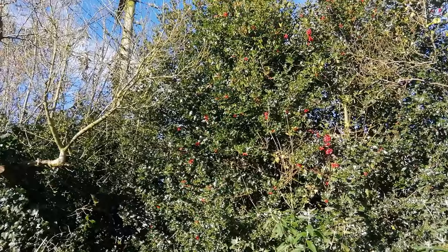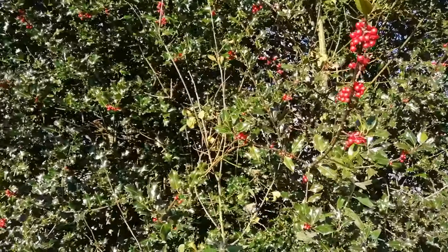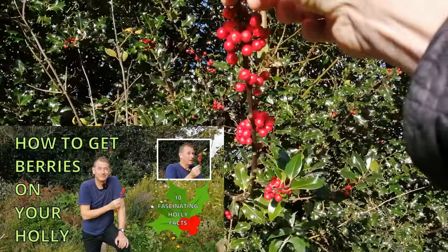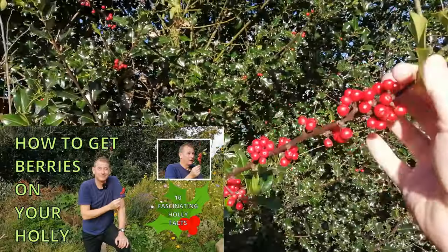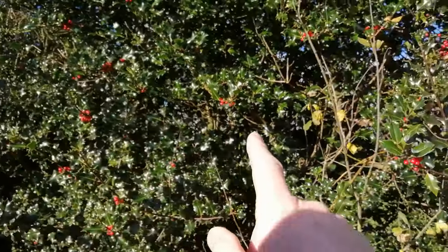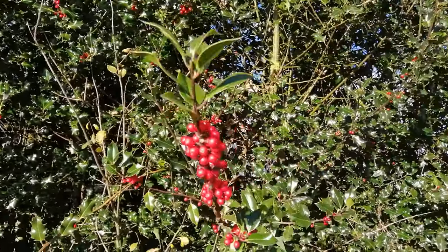Look at the berries on that holly tree there. The point behind holly is: if you want to get berries on your holly tree — and they are a great source of food, particularly for thrushes — you've got to have a male and a female. The male provides the pollen and the female provides the berries.